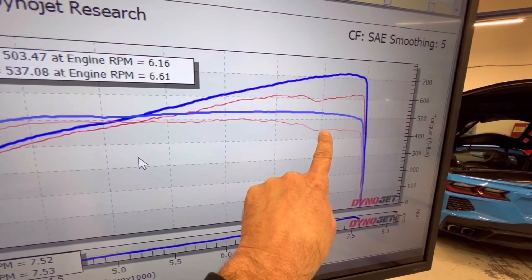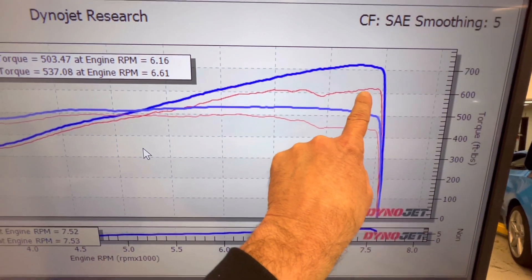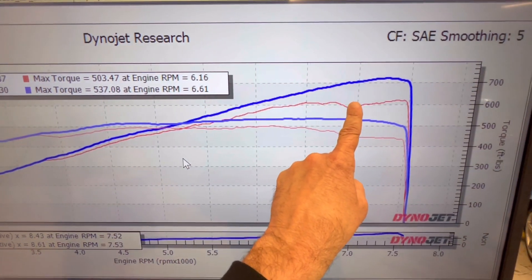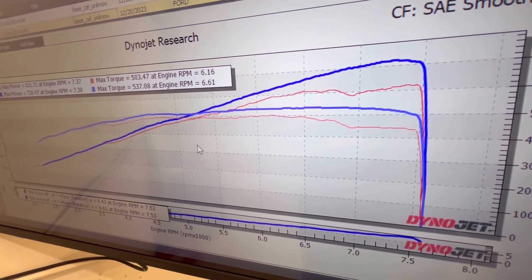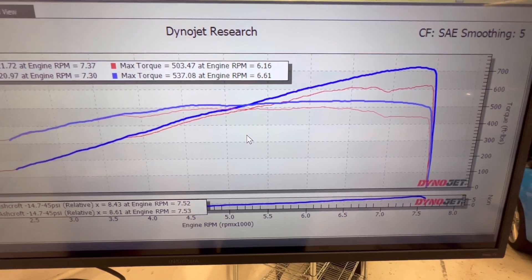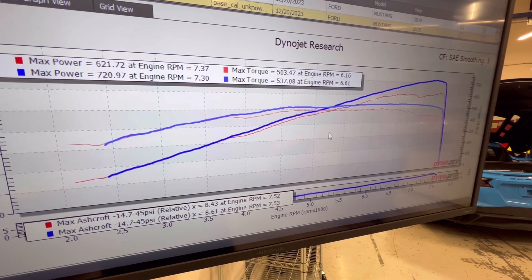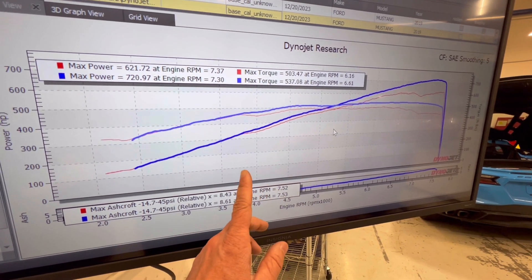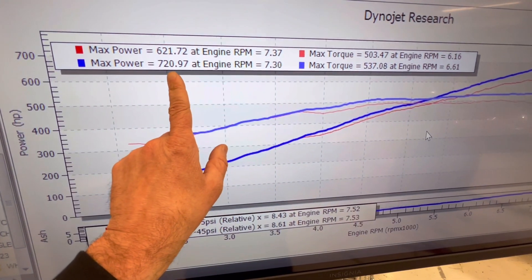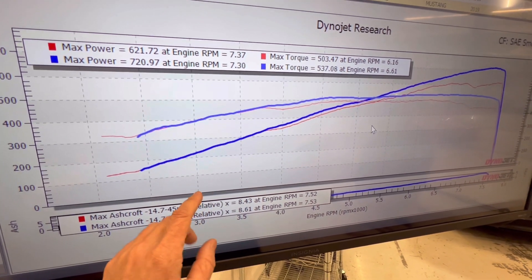If that 621 pull was the only graph you saw, the internet would say 'this tune sucks, my tuner's better' — it would go on for days. But I know the tune doesn't suck; I know the tune is fantastic in this car and it's been together since 2019. So I did one change — one change — and picked up 99 horsepower without touching the tune.